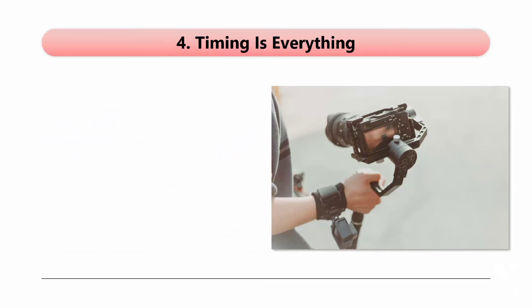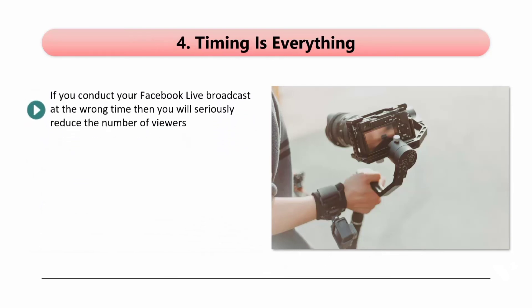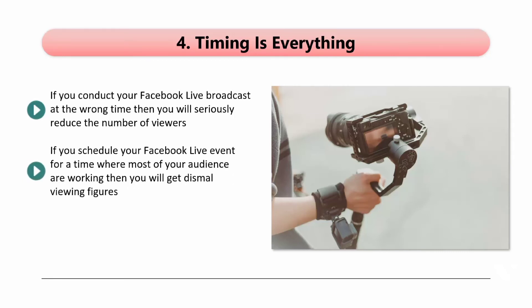Step 4: Timing is everything. If you conduct your Facebook Live broadcast at the wrong time, then you will seriously reduce the number of viewers. You need to do your homework on where your audience are located and determine the best time for your event. If you schedule your Facebook Live event for a time where most of your audience are working, then you will get dismal viewing figures.